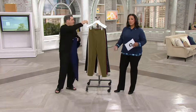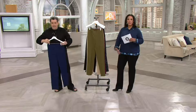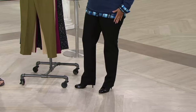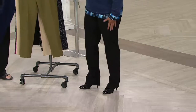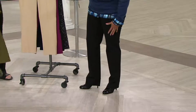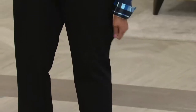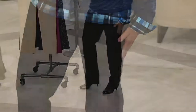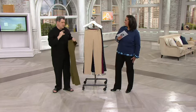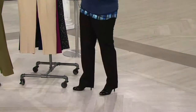I'm wearing it in a very casual way. I could have worn it with a jacket and dressed it up a little more, or with a tunic and changed the look. I have it on with a sweatshirt and a plaid shirt underneath it. But you can see there's sort of a polish to these pants — and I don't mean that in terms of shine, I mean that in terms of elevated style.